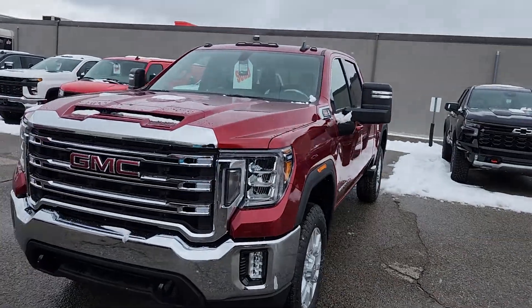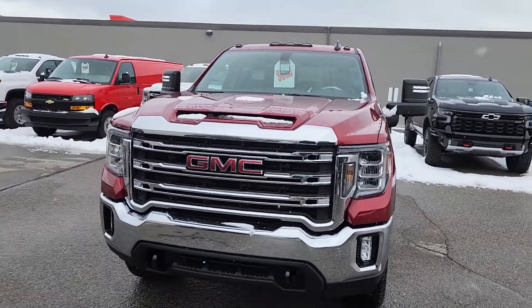Hey Tim, it's Matt Stone here from Paul Sadlin Motors. I've got your new truck here ready to show you — a 2023 GMC Sierra 2500 HD in my favorite color, the Cayenne Red. Here it is, gorgeous truck, just dropped off today, Tim.